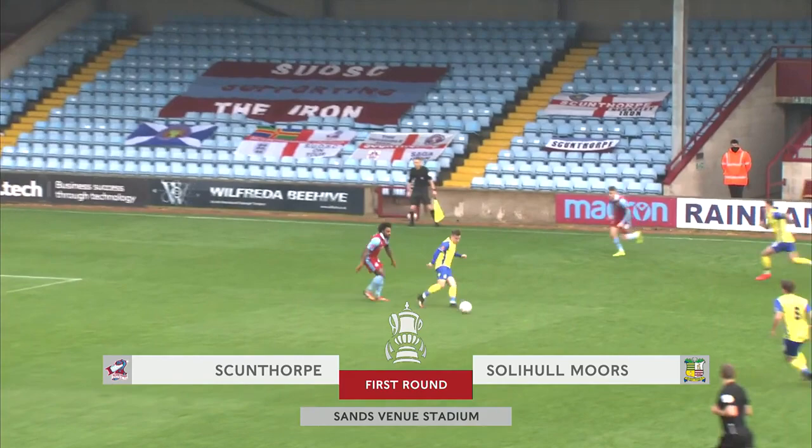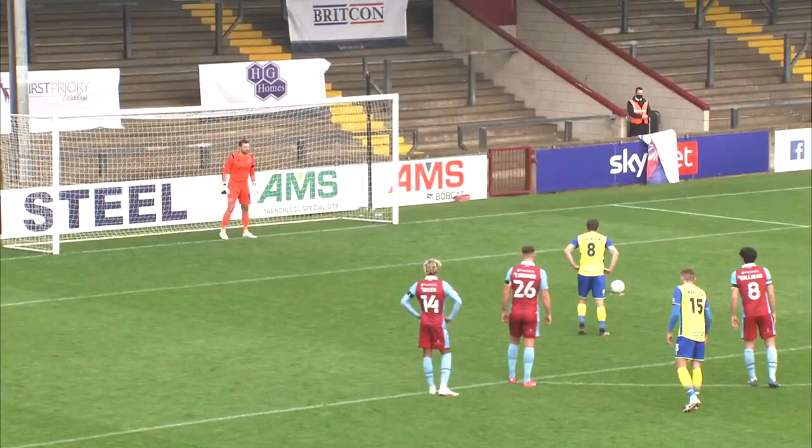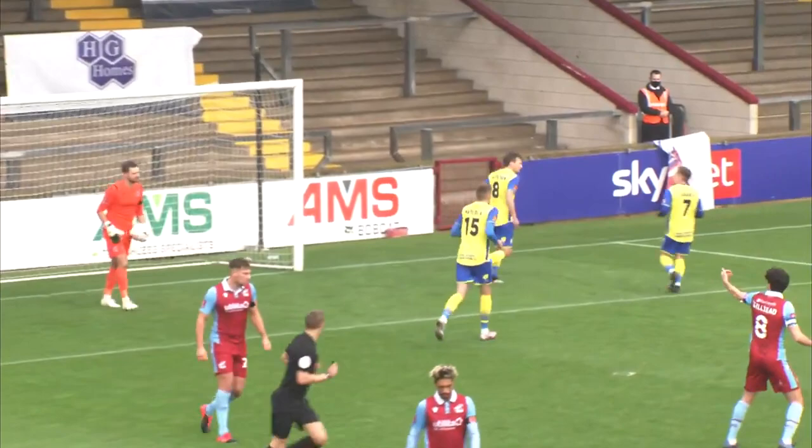It's a poor mistake by Brown, handing possession over to Solihull. Stalling run forward by Cox, who's gone down inside the area, and the referee says penalty. Stephen Gleeson tucks it away, and Solihull Moors lead after just four minutes.